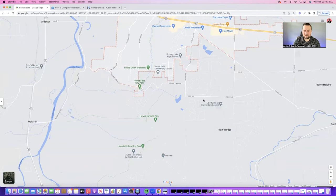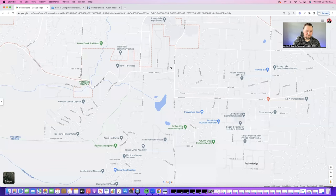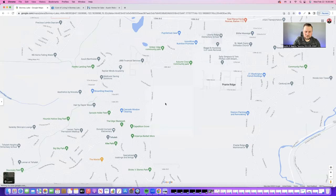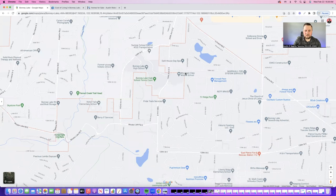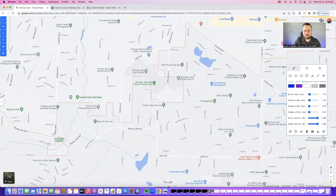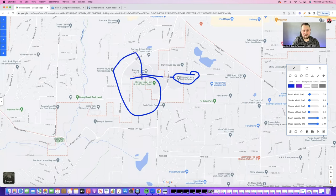Also here on the south end of town, one of the things that's super convenient is these schools are all kind of in a similar area. As you're coming up out of Tehaleh, you have Mountain View Middle School right here on your right — this is where my daughter goes to school. And you have the high school kind of in this general region. It's very convenient if you have children in middle school and high school. And even some of the other schools, like Victor Falls Elementary, it's not super far away. Liberty Ridge is just down here.